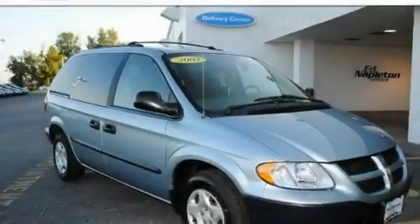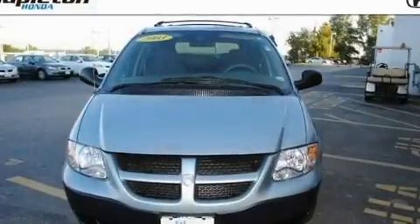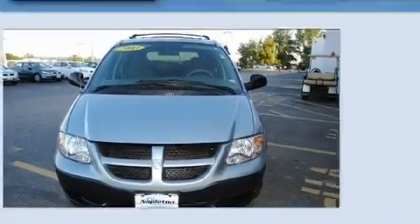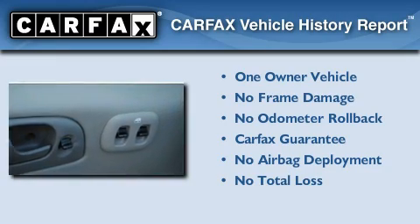With an EPA estimated rating of 27 miles per gallon on the highway, this automobile pays off in the long run. This Dodge has had only one owner, and it qualifies for the Carfax buyback guarantee.